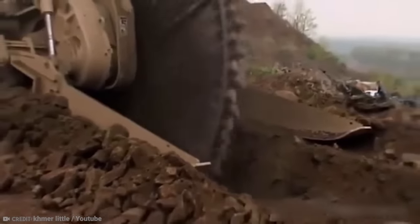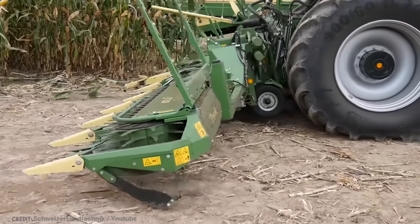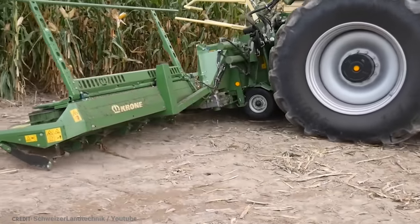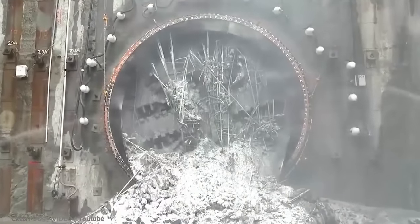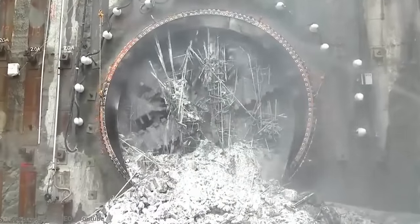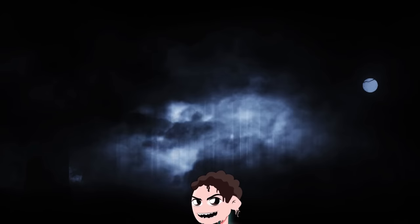Whether you're breaking rocks, plowing snow, or even shredding cars, you want to know that the machine you're using is up to the task. Imagine being halfway through a job and it collapses from the strain — not only would it be unhelpful, it could also be dangerous. Heavy machinery is used right throughout the globe in a variety of industries, from construction to agriculture and drainage to mining. Big is best.